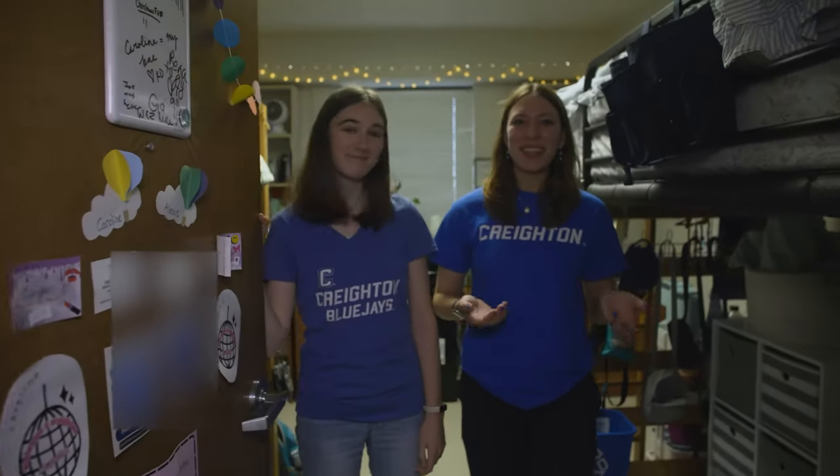Hi! Welcome to our room. My name is Alexis. And I'm Caroline. We're both freshmen at Creighton. Welcome to our Swanson Suite style room. Let us show you around.